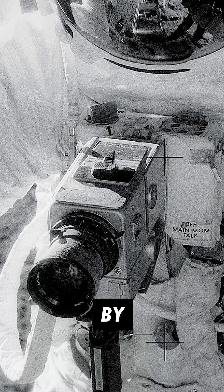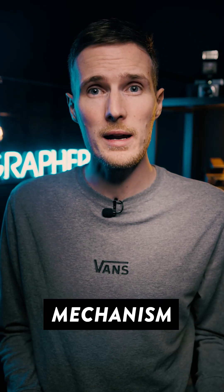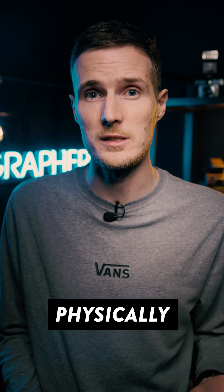Due to the weight restrictions put in place by NASA, the camera was significantly stripped back with the viewfinder, auxiliary shutter, mirror mechanism, and even the vinyl coverings removed in order to make it as light as physically possible.